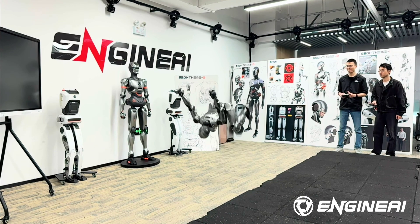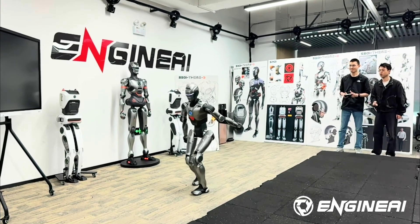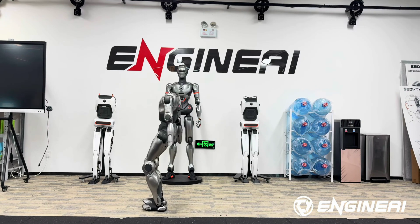Chinese robotics company Zhongjing Robotics, aka Engine AI, just front flipped into the humanoid robotics scene. The firm has posted a video of what is claimed to be the world's first humanoid robot front flip.